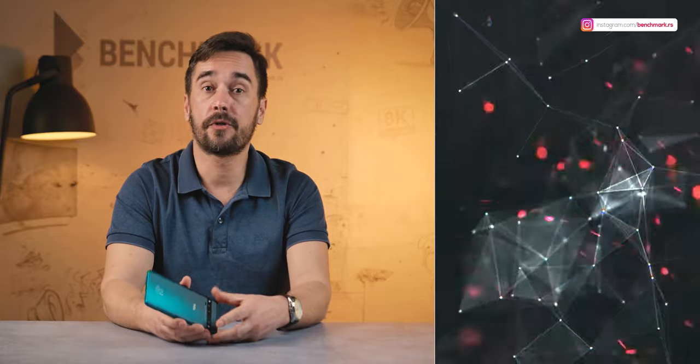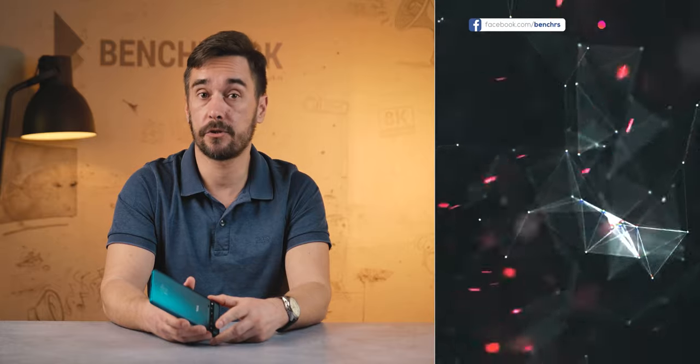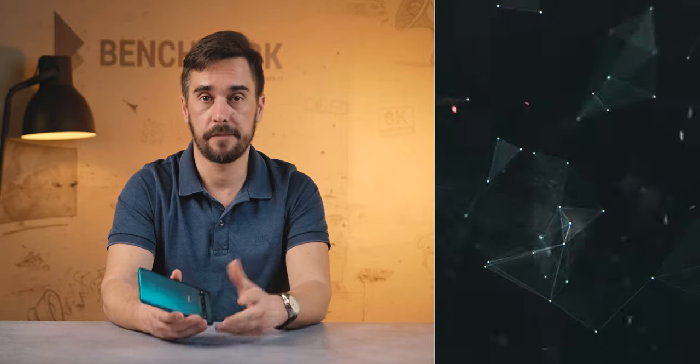So what are your thoughts on the TCL 10 Pro? Let us know in the comments down below. We hope you enjoyed this review — if you did, please leave a like and visit our channel for more interesting reviews. You were watching Benchhouse, my name is Ivan, and I'll see you next time!